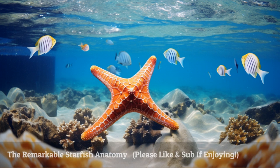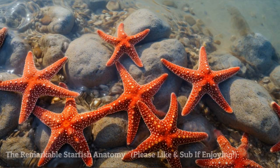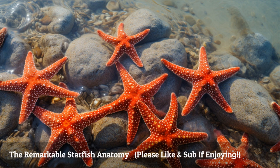Starfish possess a fascinating body plan with their five arms radiating from a central disc. Their arms consist of interlocking plates, known as ossicles. But their most remarkable feature is their water vascular system, which allows them to move, breathe, and capture prey.